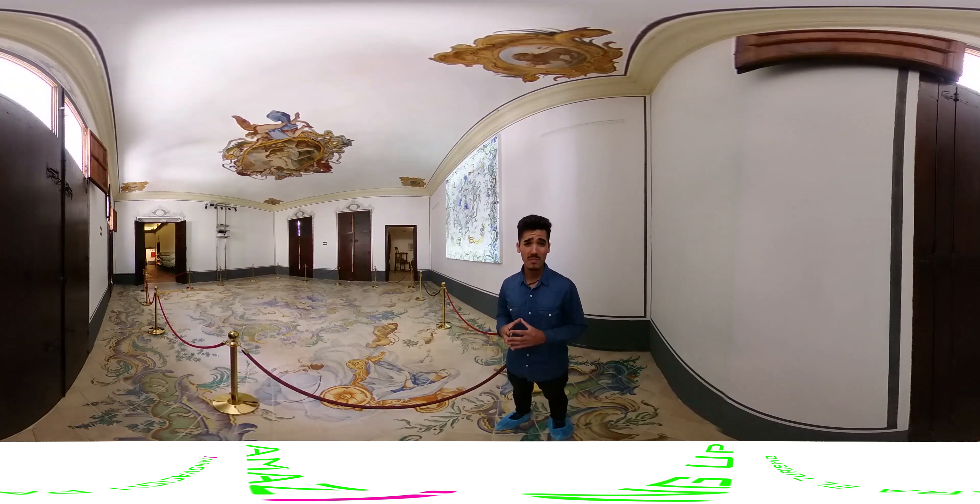When I was first told about this route, a question came to my mind. Where does it start? What is its origin? It started nothing more and nothing less than with the commercialization of Chinese silk brought from the East.